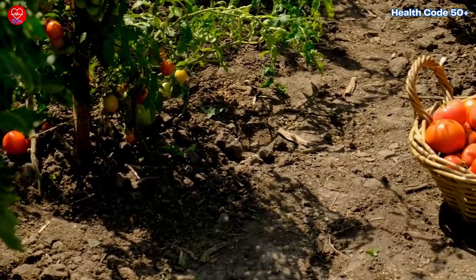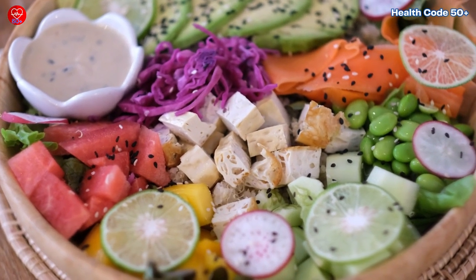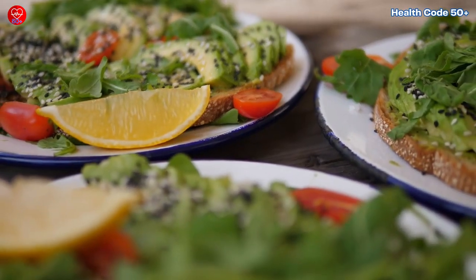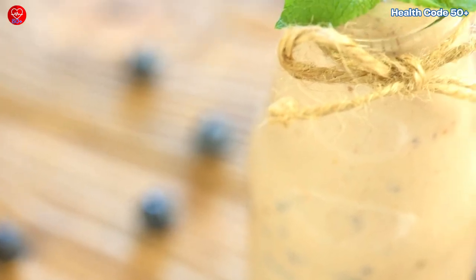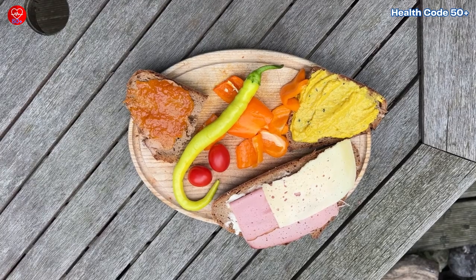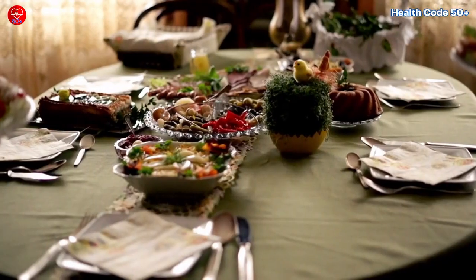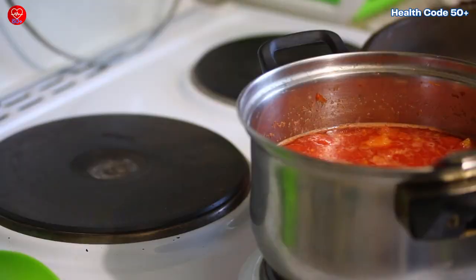Putting it all together. Incorporating these five simple hacks into your daily routine can make a significant difference in your health. Here's how you can easily integrate them: Breakfast — make a smoothie with a dash of turmeric and black pepper. Lunch — use lemon juice in your salad dressing and include seed chutney as a spread on your sandwich or as a dip for veggies. Dinner — cook your main dish with a variety of herbs and spices, and make a tomato-based soup or sauce.